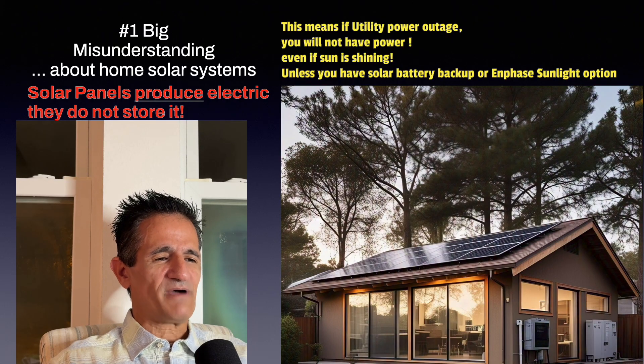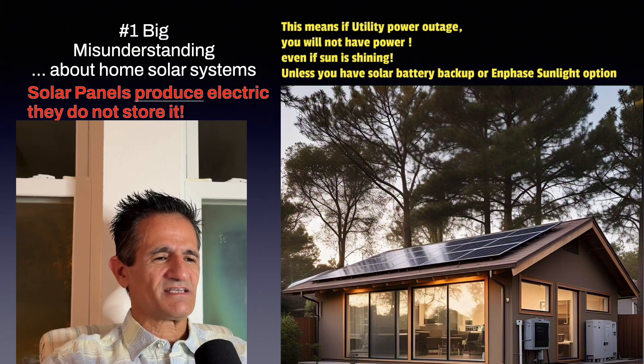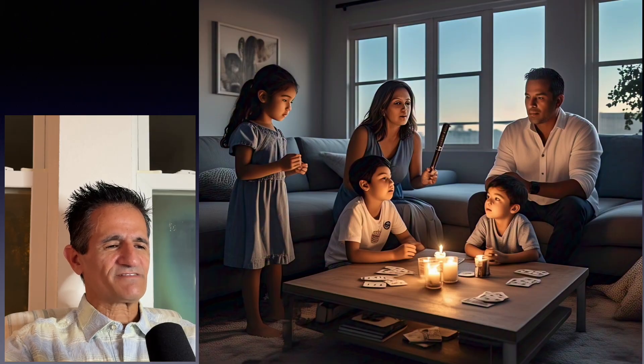If you want to have power when the utility company has an outage, you must have a battery. It's not just for nighttime use. Otherwise, you'd be like a family relying on candlelight — no internet, no TV, and that's not good.